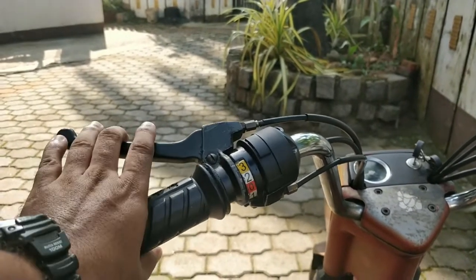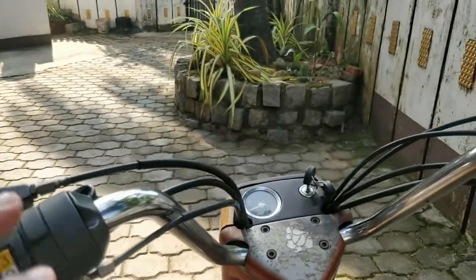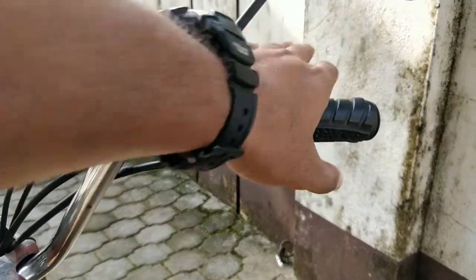This has 3 gears — 1, 2, and 3. And on your right-hand side you have the high beam, low beam, the horn, and your brake. Very very basic.